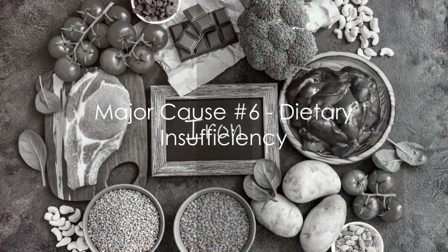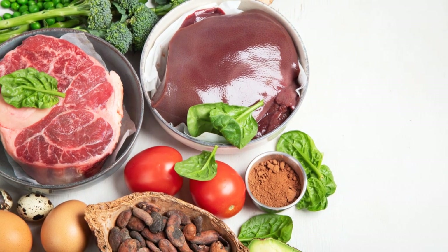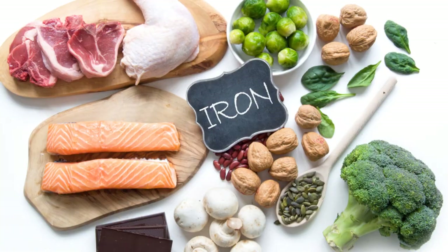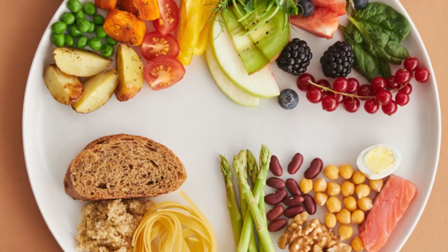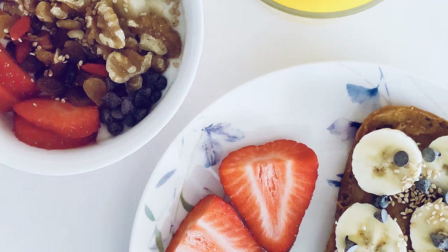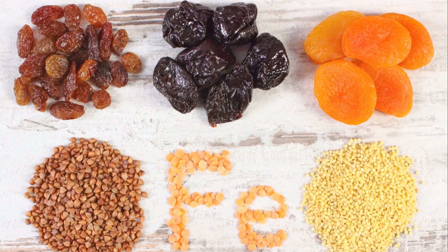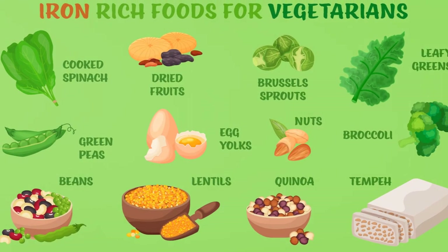The second major cause of iron deficiency is dietary insufficiency. Iron is a critical component of our diet, playing a pivotal role in the production of hemoglobin. Without adequate iron, our bodies can't produce enough healthy, oxygen-carrying red blood cells. Iron-rich foods are a key part of a healthy diet and include lean meats, seafood, beans, dark green leafy vegetables like spinach, dried fruit such as raisins and apricots, and iron-fortified cereals, breads, and pastas.